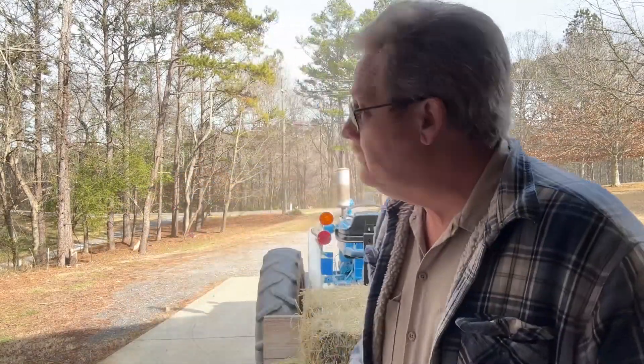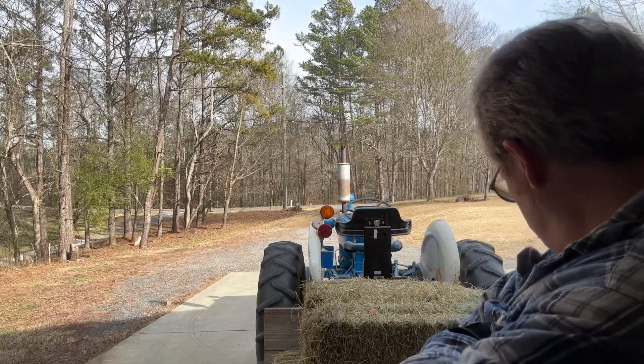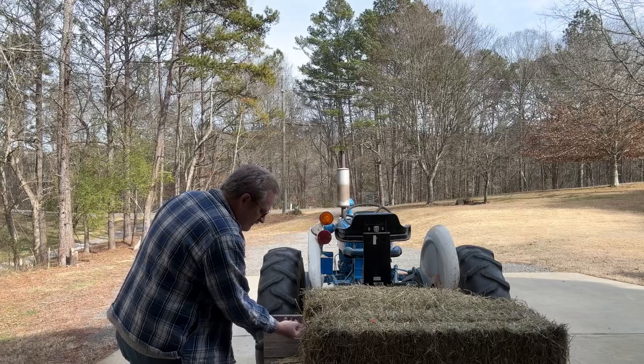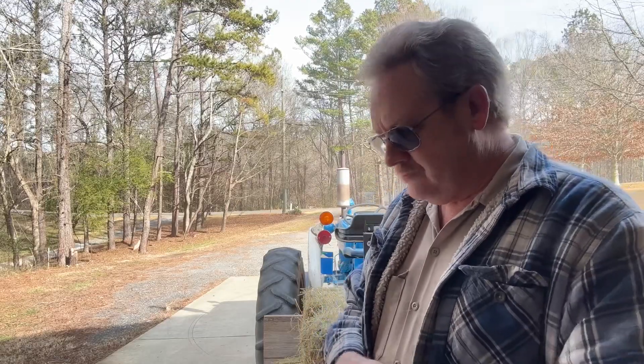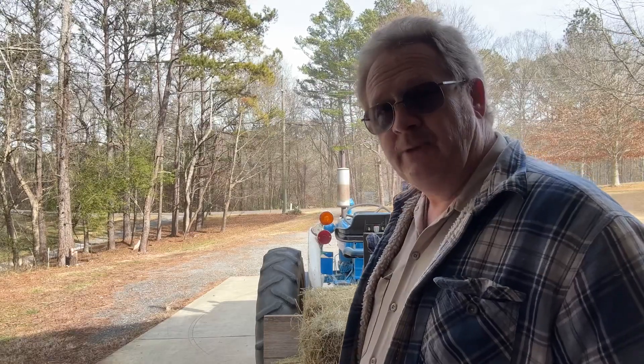At first glance I'm not seeing as many seed heads in this particular batch of hay as I saw in the first one, and that's okay — I am still seeing some here and there. Even beyond the seeds, just the hay hitting the ground, decomposing, and adding nutrients to the soil is good enough. And at nine dollars a bale, hey, it's got to be done.